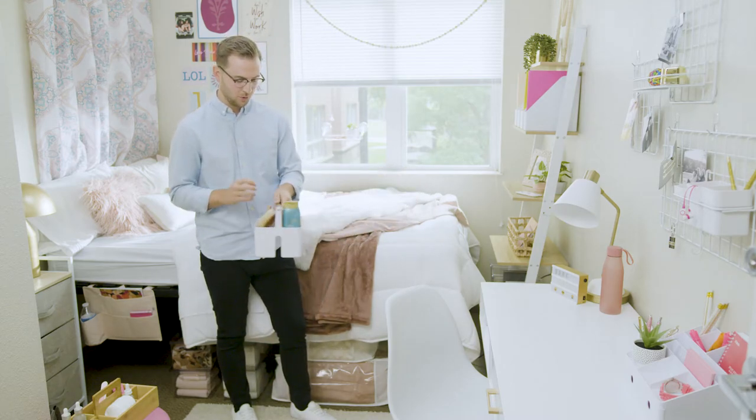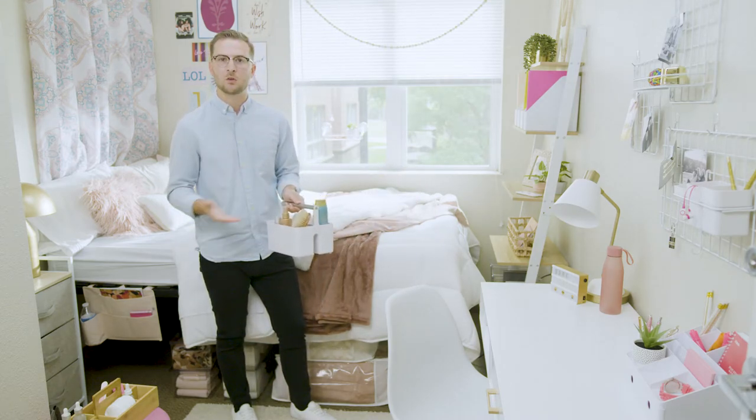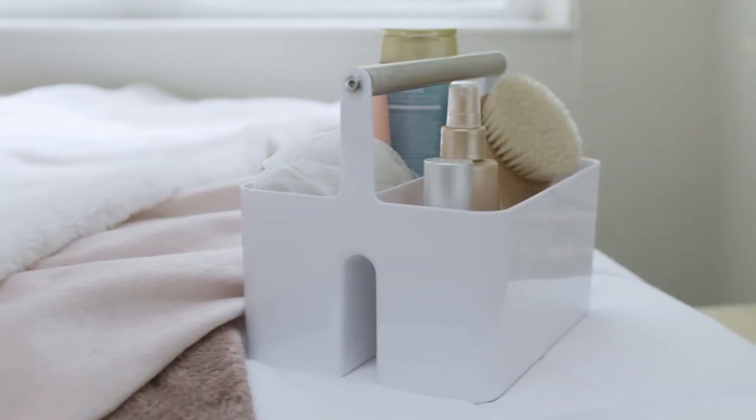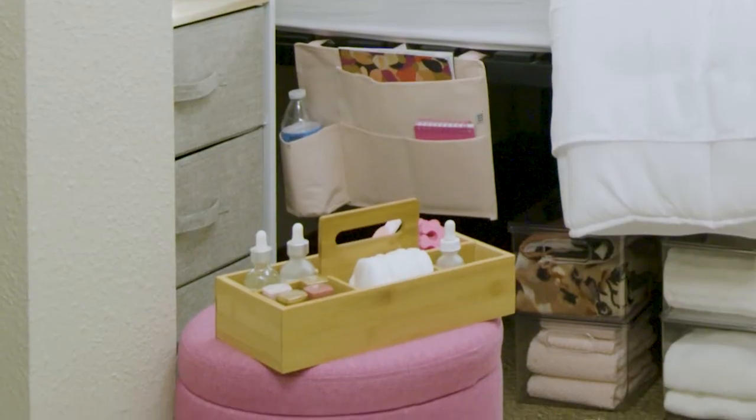These portable caddies can hold your shampoo, brushes, and anything that you might need while you're going back and forth. We've got a plastic and steel handle version as well as a bamboo version.